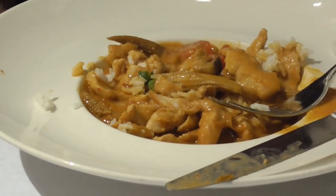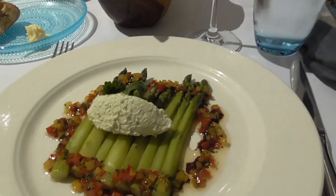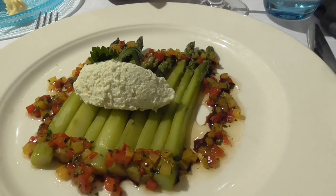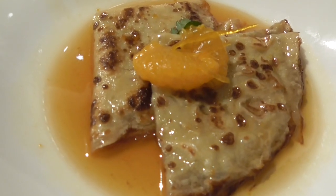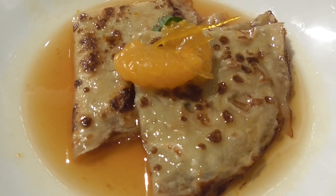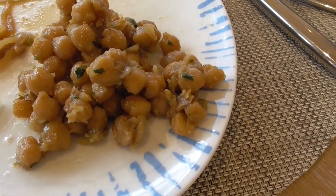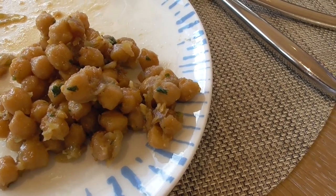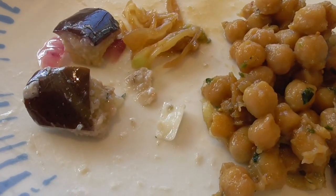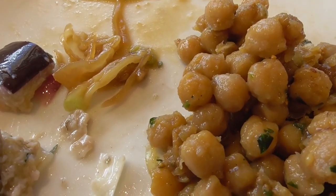Steve is having Thai curry chicken for dinner with rice as his entrée. I'm just having goat cheese and asparagus. Crepe suzette in a Grand Marnier caramel sauce. And I just went back for a second helping of something so simple — chickpeas that are marinated and so good.